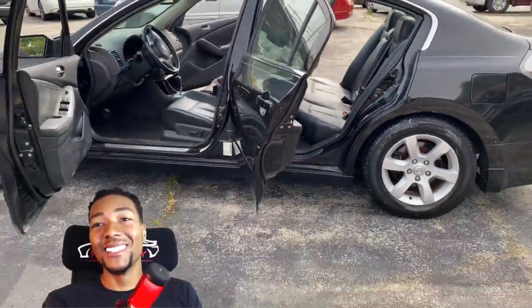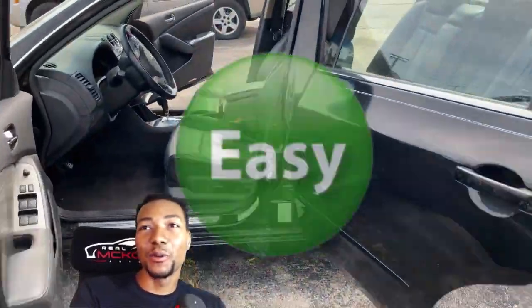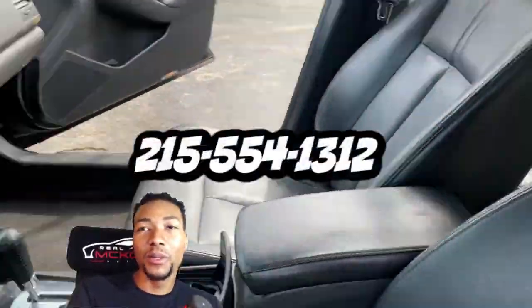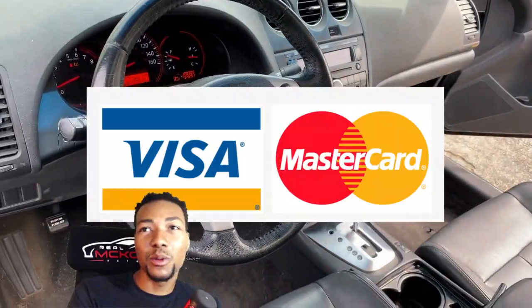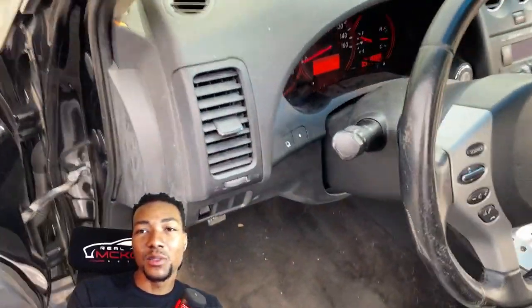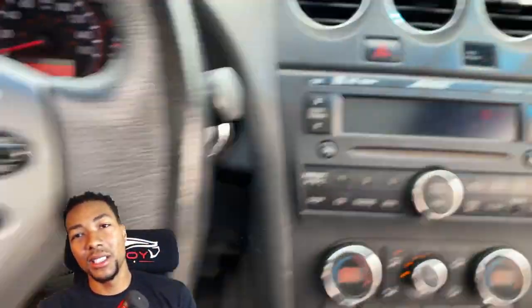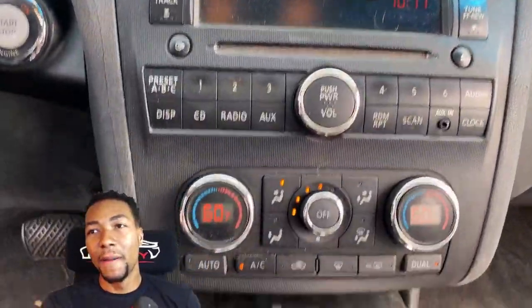People love the Nissan Altima, they just do. If you're looking for a viable car for five grand cash, I've got this one for you. Call me at 215-554-1312 with your Visa or MasterCard. Come down and grab this one — it's gonna go quick.